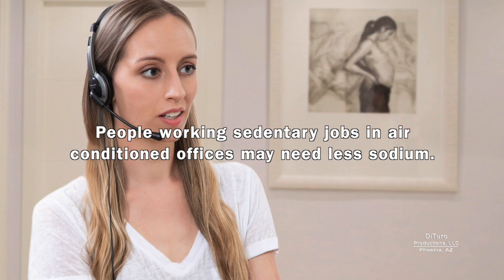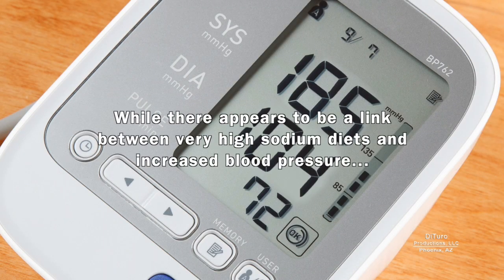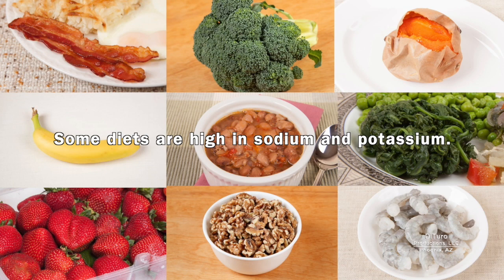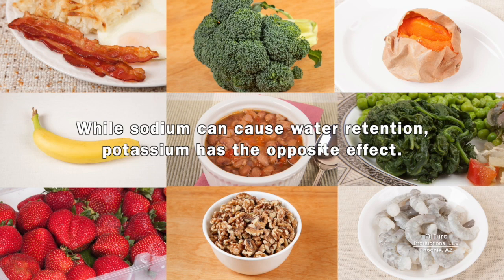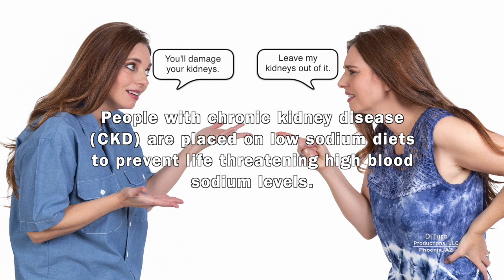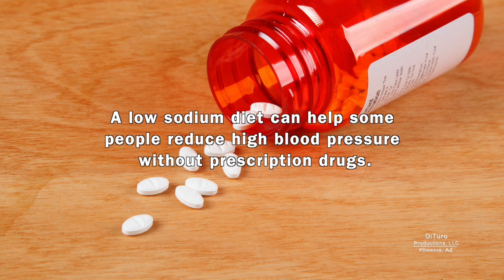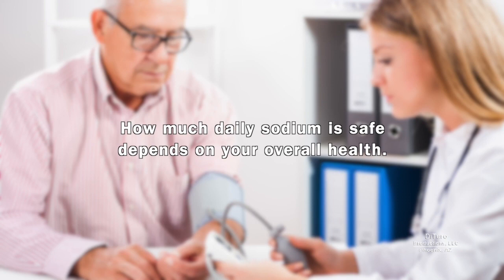People working sedentary jobs in air-conditioned offices may need less sodium. While there appears to be a link between very high sodium diets and increased blood pressure, it doesn't mean everyone eating a high sodium diet will have high blood pressure. Some diets are high in both sodium and potassium. While sodium can cause water retention, potassium has the opposite effect. People with chronic kidney disease are placed on low sodium diets to prevent life-threatening high blood sodium levels. A low sodium diet can help some people reduce high blood pressure without prescription drugs. How much daily sodium is safe depends on your overall health.